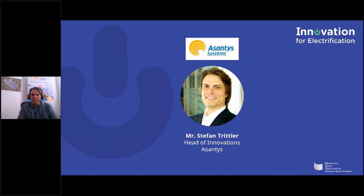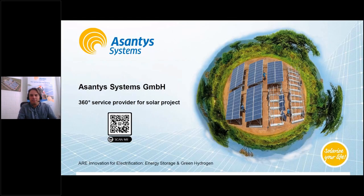Thanks for having me, and great presentation before on the hydrogen project — very excited about that. We have not been that active in the green hydrogen area so far. We're more focused on existing and long-term market areas of energy storage — lithium-ion and lead-acid especially. That's what I want to present today: what we at Asantys Systems are doing. We see ourselves as a 360-degree service provider.